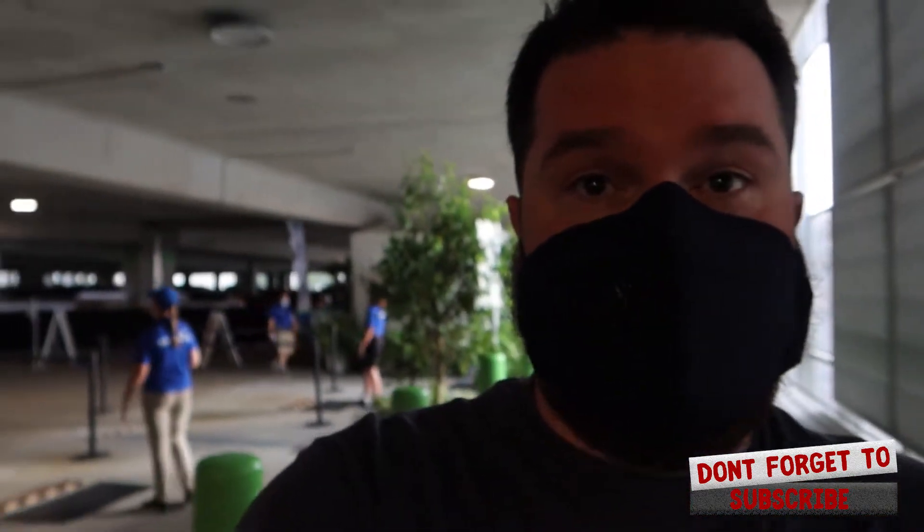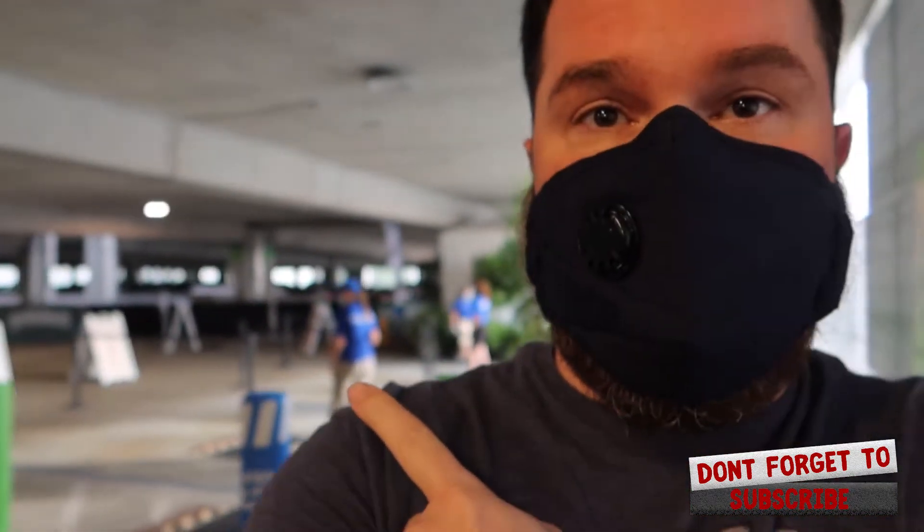So as you can see, I have put the mask on that is required here at Disney Springs. We just went through the temperature check right here, and I passed that test. I have the mask, so I'm allowed to go into Disney Springs now and enjoy my evening!